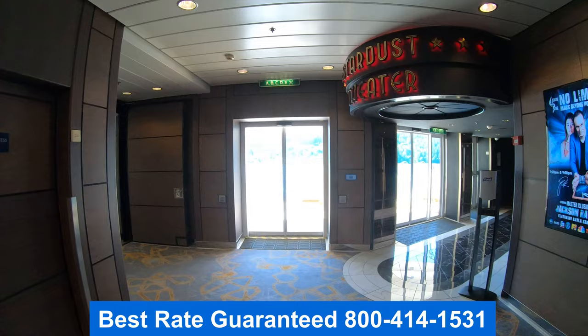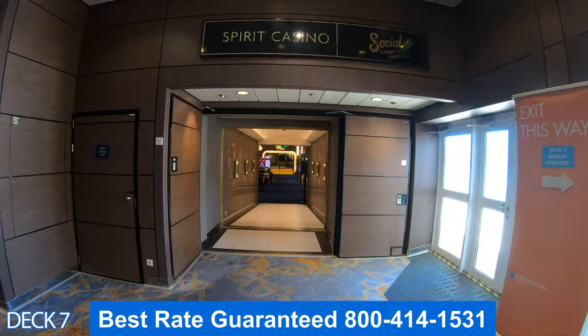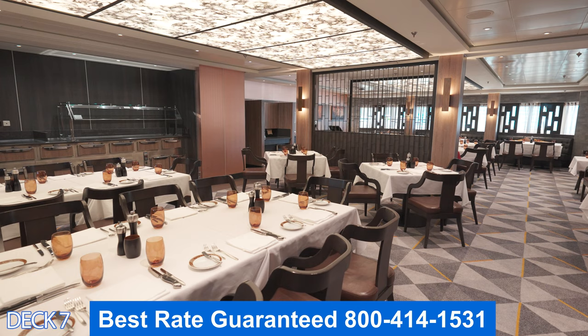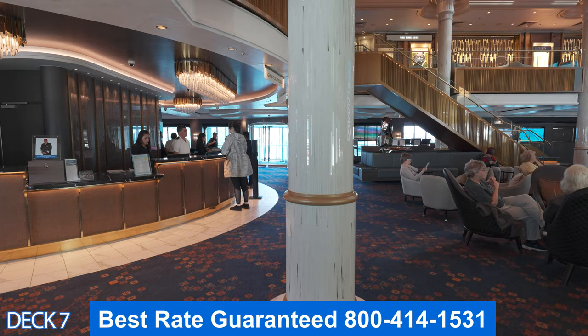I'm going to give you a quick preview of deck 7. Right here is Cagney's Steakhouse, then the atrium, then The Local, then the casino, and all the way to the front is the Social Comedy Club. Let's head on into Cagney's Steakhouse, where you can enjoy premium steaks, a full course meal, and a nice atmosphere. Keep in mind that there are plenty of complimentary dining venues on board, and we're going to take a look at each one of them.